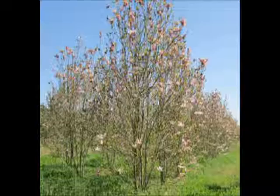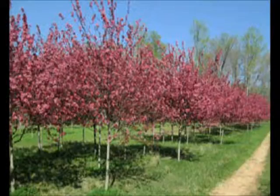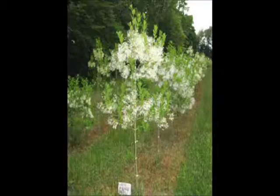A nice early blooming spring flower tree is the Magnolia Jane. And of course the Prairie Fire Apple. Now these are White Dogwoods. This is the White Fringe Tree.